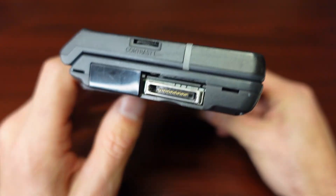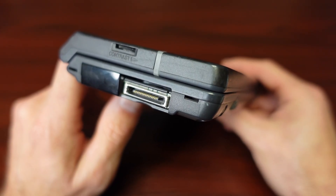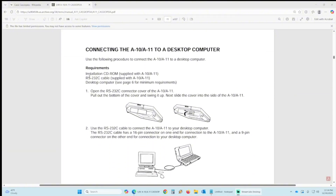It also has some kind of proprietary-looking serial connector. If the PCMCIA adapter doesn't work, I can try to figure out how to connect through that. I found the original instructions in PDF, and it says in order to connect it to a desktop via that connection, you need that specialized cable and a desktop computer.